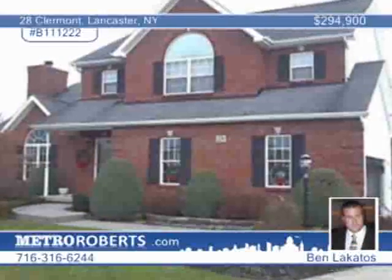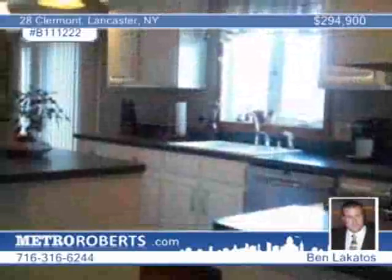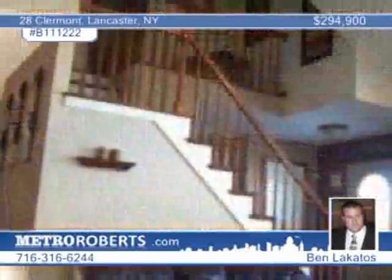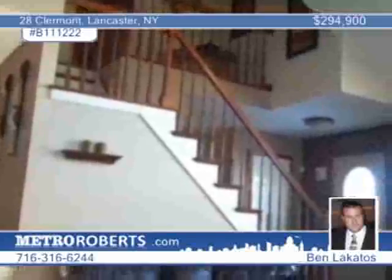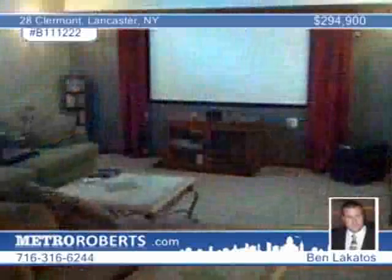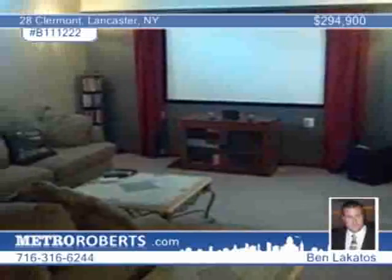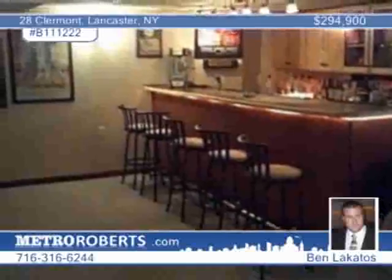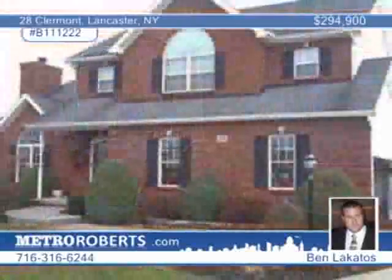Ben Lakatos introduces this dream home in Lancaster. It features three bedrooms and two-and-a-half baths, a huge eat-in kitchen with a slider to the 1,200-square-foot patio, and above-ground heated pool. The great room is huge and displays a cathedral ceiling, wood-burning gas starter fireplace, and more. The finished basement includes a dream man cave with a full wet bar, theater room, and billiard room. There are so many amenities here — you must see this home in person.